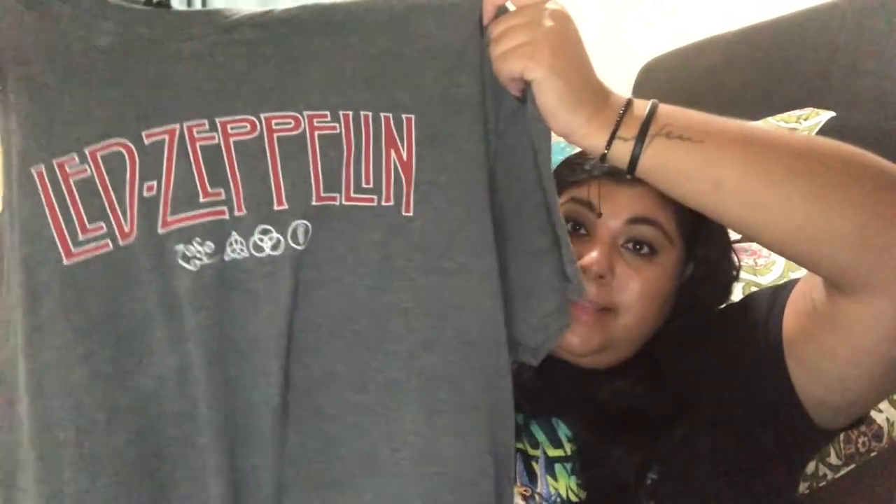This one isn't exactly an oversized t-shirt, but it's something I love to wear with leggings and a plaid shirt. It's a Led Zeppelin shirt — who doesn't love Led Zeppelin? 'Immigrant Song,' 'Whole Lotta Love,' 'Stairway to Heaven' — everything from them is just amazing. One of the greatest classic rock bands ever, so I had to represent.